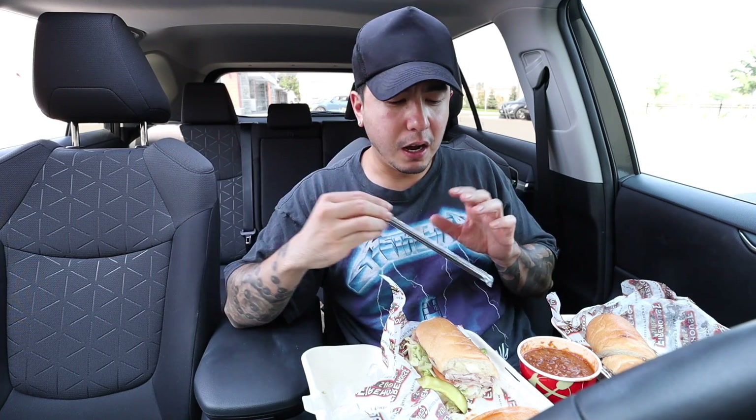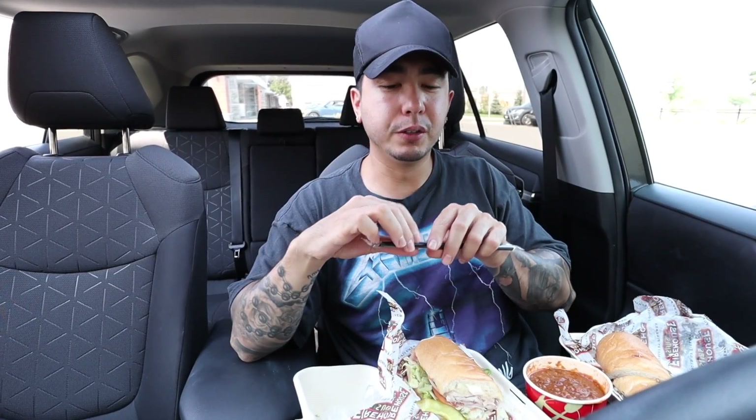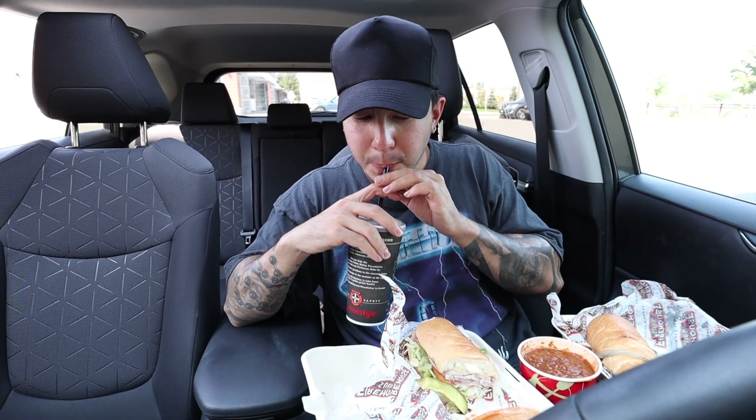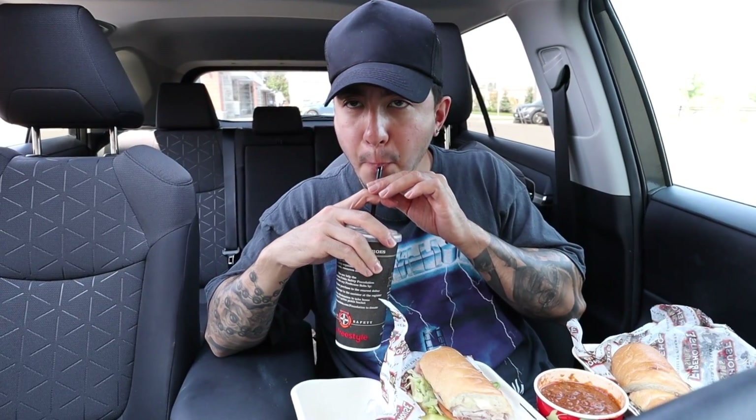I could literally sit down and eat a jar of pickles just like that, without anything — just eat it. I'm like that with kimchi too; I could just sit down and eat kimchi without anything. Diet Coke, by the way. Let's try this chili.